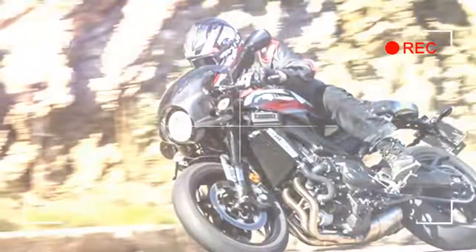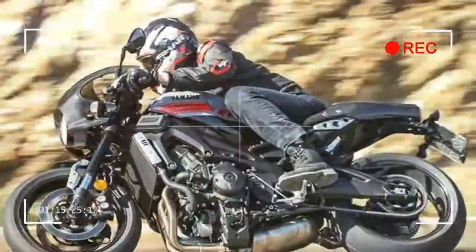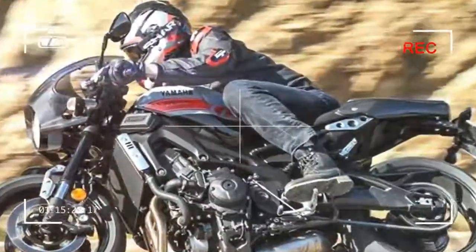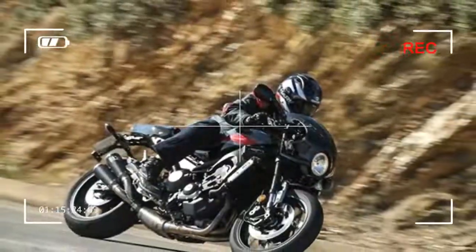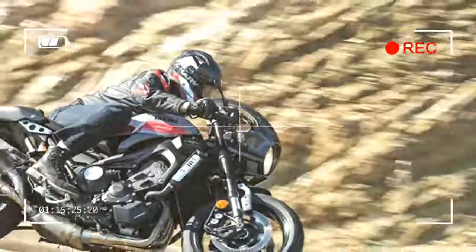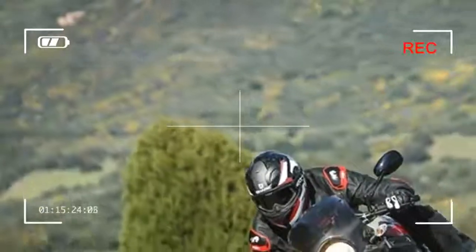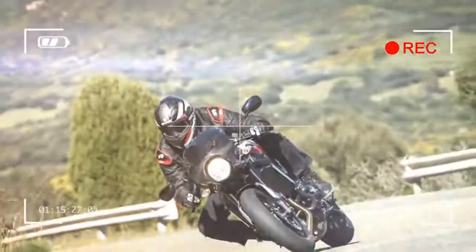With an identical chassis setup as the hugely popular standard XSR900 street bike, Yamaha claims the new CAF Z9 racer comes with the same agility, stability and feedback chops as the base model, which itself featured much improved suspension performance over the original MT-09.